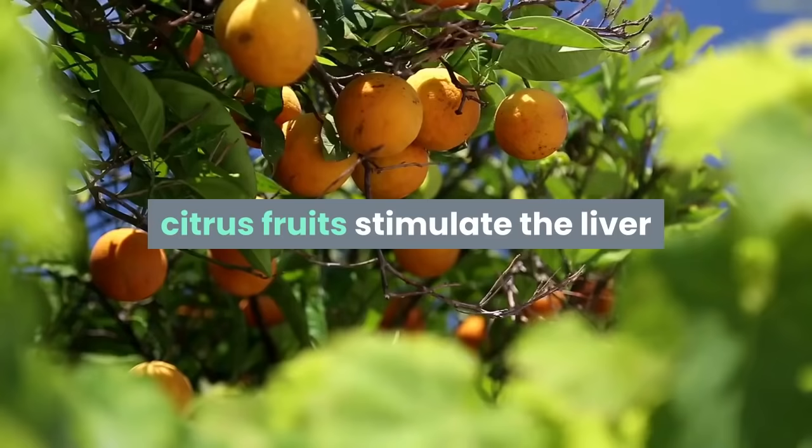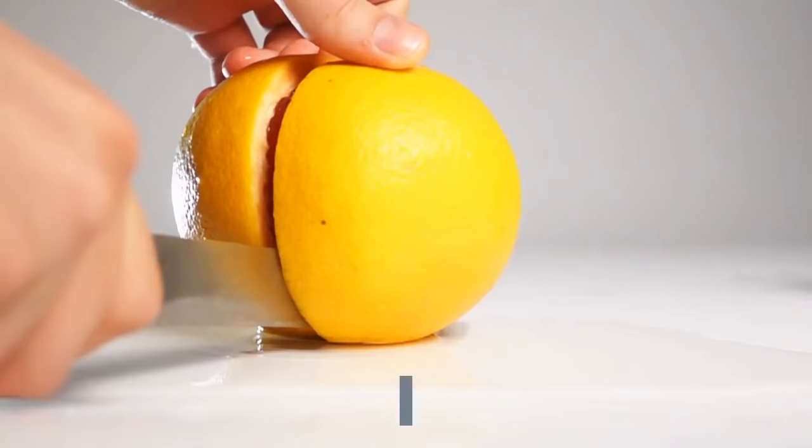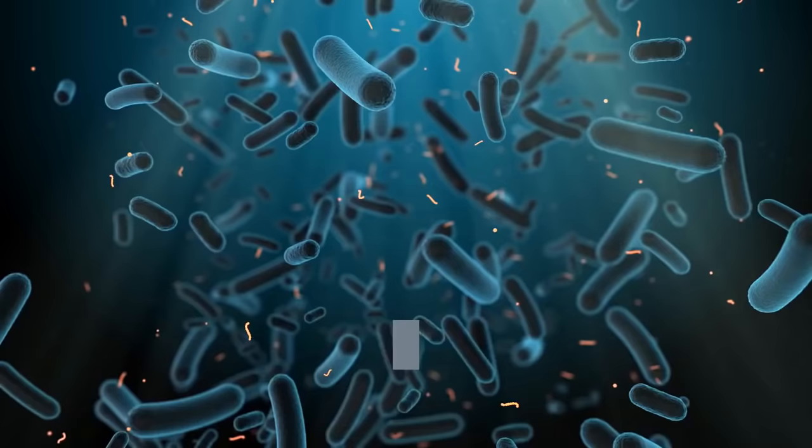Citrus — while also providing a big hit of vitamin C, citrus fruits stimulate the liver and aid in the synthesizing of toxic materials into substances that can be absorbed by water. Grapefruit is particularly beneficial as it contains two primary antioxidants, naringin and naringenin. These may help protect the liver from injury by reducing inflammation and protecting the liver cells.